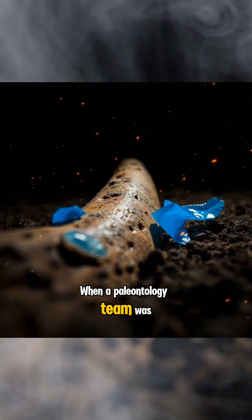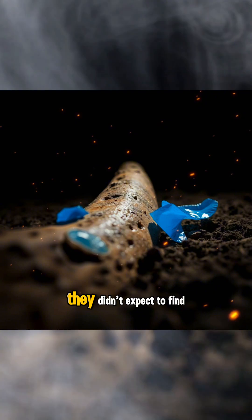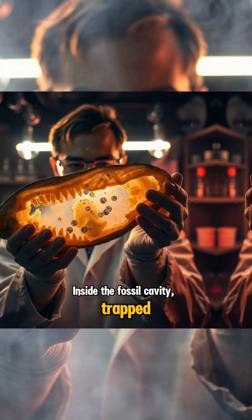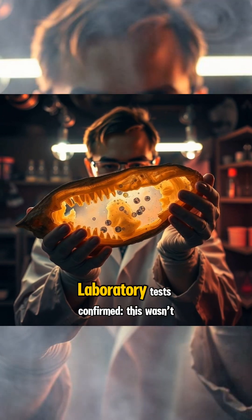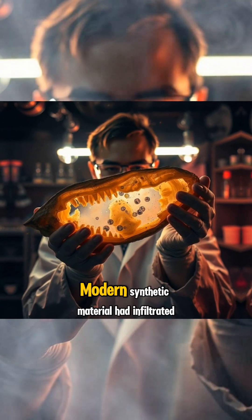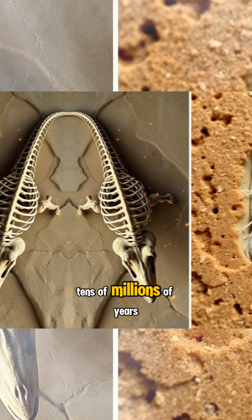When a paleontology team was digging up dinosaur bones in the highlands of Patagonia, they didn't expect to find something that shouldn't be there. Inside the fossil cavity, trapped between layers of ancient minerals, there was a small shiny blue fragment — plastic. Laboratory tests confirmed this wasn't a mistake. Modern synthetic material had infiltrated fossil layers tens of millions of years old.